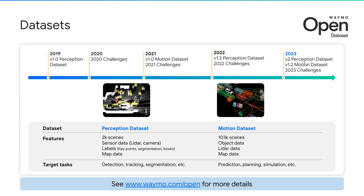Currently, the Open Dataset is composed of two main sets: the Perception Dataset and the Motion Dataset. The Perception Dataset is focused on computer vision tasks including detection, tracking, segmentation, and pose estimation. The Motion Dataset enables tasks like motion forecasting, planning, and sim agents. Both contain data collected from Waymo vehicles in real-life scenarios from multiple cities across different times of day. They're rich in diversity and interesting events, and equipped with high-quality labels.